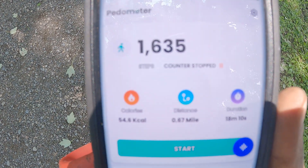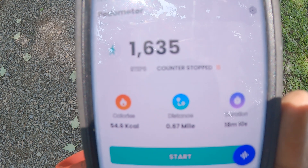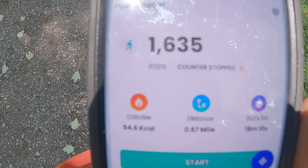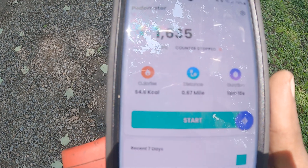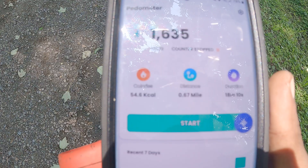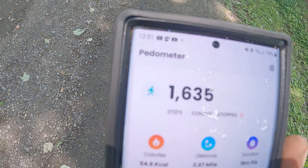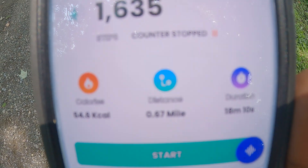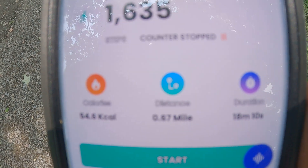That was the end result of Bull's walk. As you can see, a total of 1,600 steps. We weren't out long — we covered just right around two-thirds of a mile.